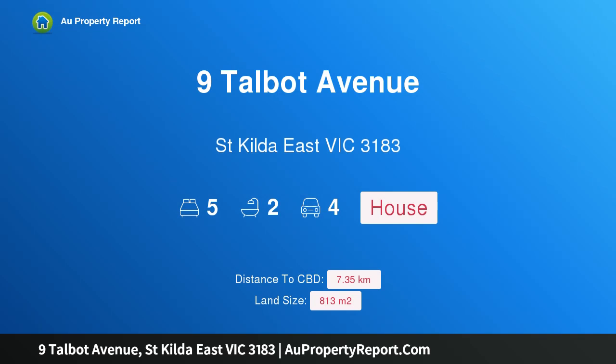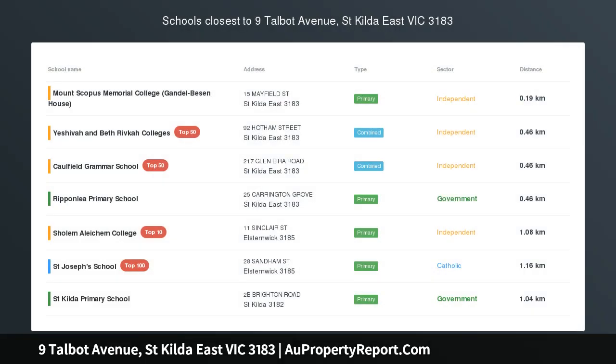Hi, I am glad to introduce property 9 Talbot Avenue, St Kilda East Victoria, 3183.